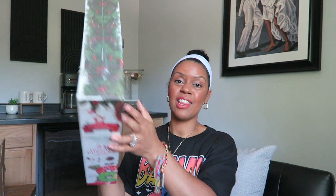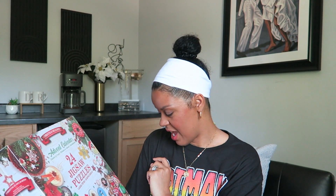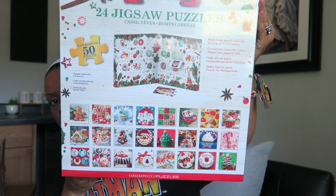And then this massive beauty: a 24 jigsaw puzzle advent calendar — I might keep this for myself. Each puzzle has 50 pieces. I always love doing puzzles during the holidays and I love having an advent calendar, so this may be my little advent countdown. You can see some of the puzzles on the back.